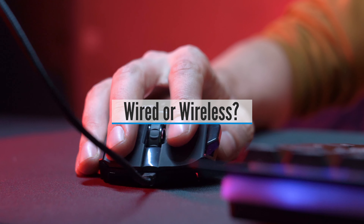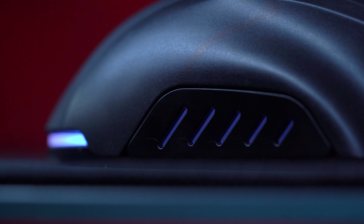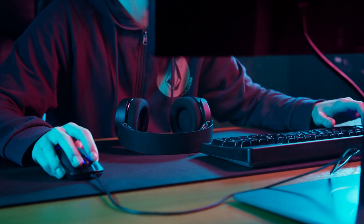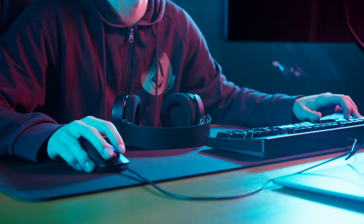Secondly, wired or wireless. The rule of thumb for gamers is that you go with a wired mouse if you want a trustworthy mouse for gaming. The wired connection makes sure you don't get data transmission issues such as lags. At home, wireless gaming doesn't make as much sense. However, if you're a constant traveler, then a wireless mouse makes more sense. You just need to check the quality of the wireless connection and the battery life.